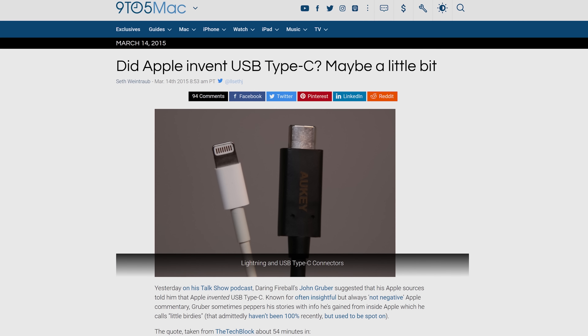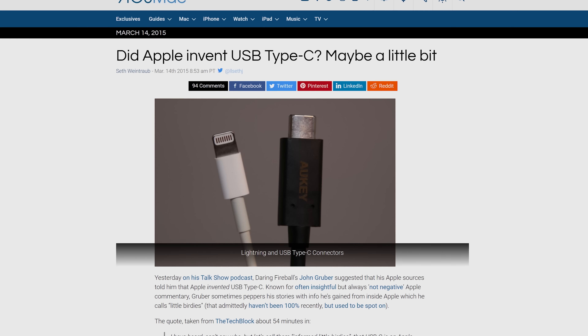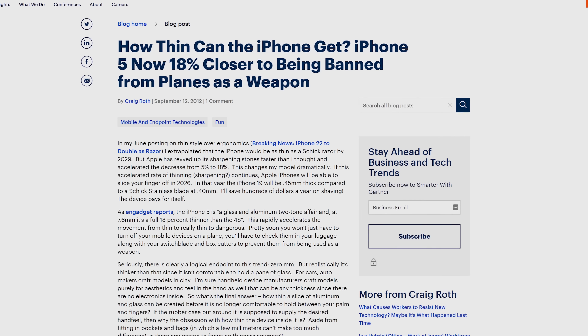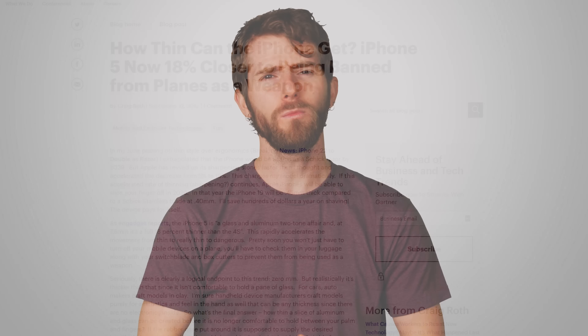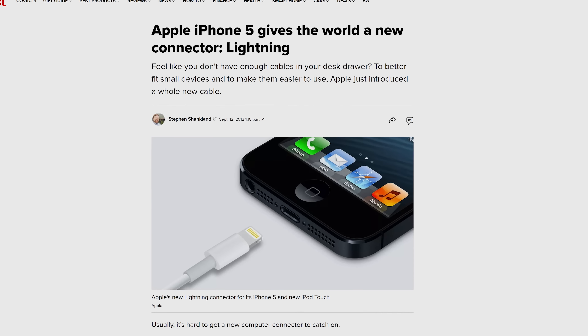Other than keeping a proprietary standard around to make more money, it might surprise you to know that Apple is actually part of the USB Implementers Forum — the original group of companies that worked on USB Type-C. However, Apple really wanted to start getting thinner, sleeker devices to market, and given their timetable for the iPhone 5, they didn't want to wait around for the USB-C standard to get finalized. So they slapped their own miniaturized port onto the phone instead.